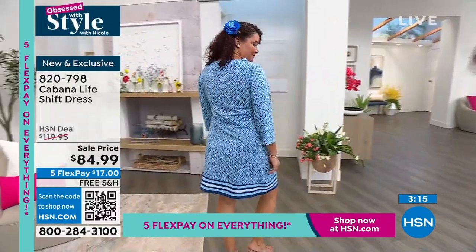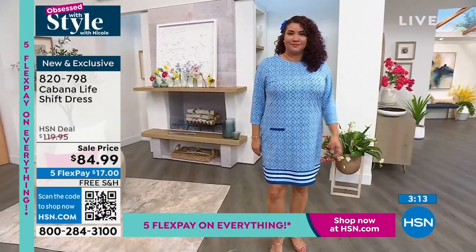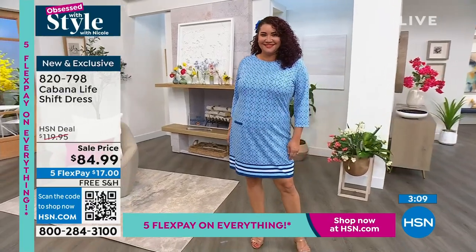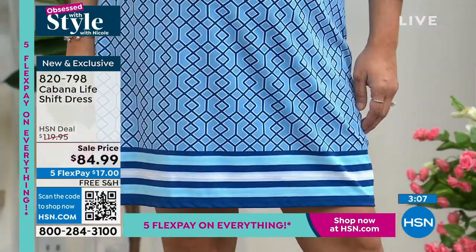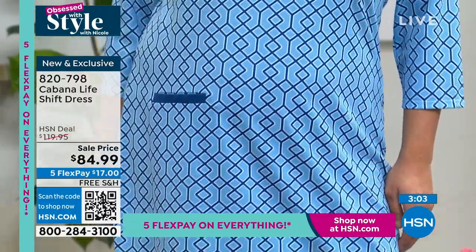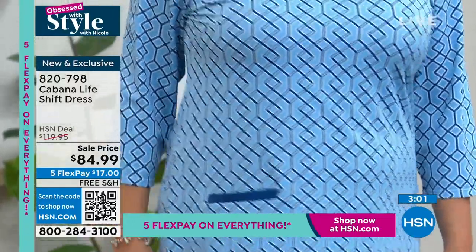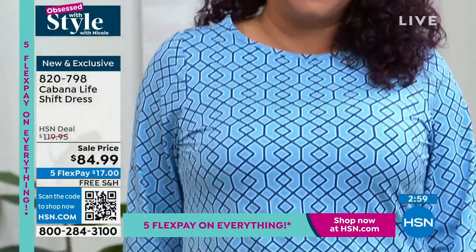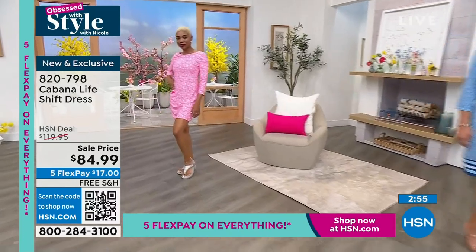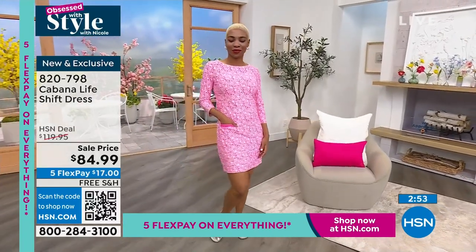It's resistant to light so it won't fade, and it's resistant to chlorinated water, just like the tankini and swim skirt we just showed you. It has a functional pocket on one side — perfect if you're walking around the resort and need to keep your ID on you. It's machine washable, so easy care, easy wear. It's 35 inches in length.